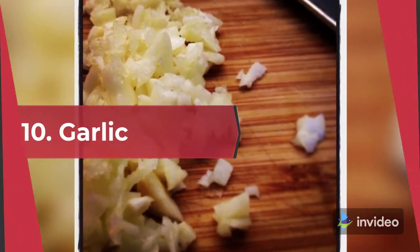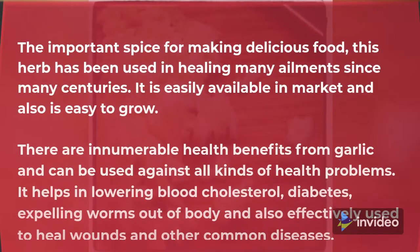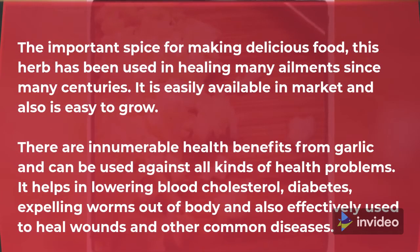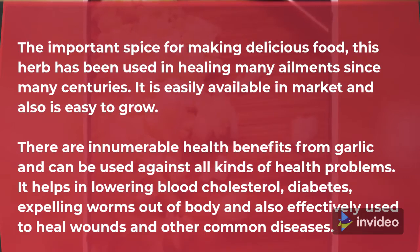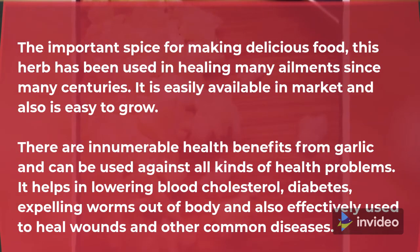10. Garlic. The important spice for making delicious food, this herb has been used in healing many ailments for centuries. It is easily available in the market and also easy to grow. There are innumerable health benefits from garlic, which can be used against all kinds of health problems. It helps in lowering blood cholesterol, diabetes, expelling worms out of the body, and is also effectively used to heal wounds and other common diseases.